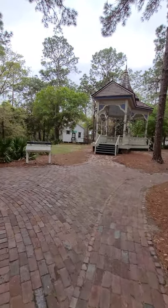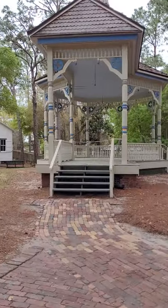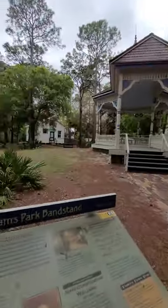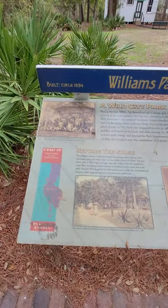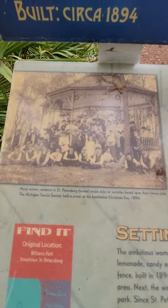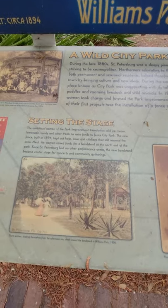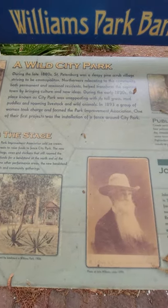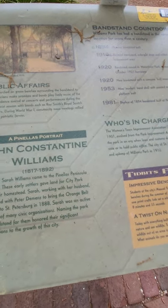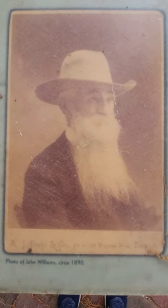Now we have the enormous Williams Park bandstand. I think this place actually will use this for weddings and other events. This was built in 1894. Here's a little history on it — a photo of some people back in the day in 1894 enjoying the bandstand. And here's a photo of John Williams.